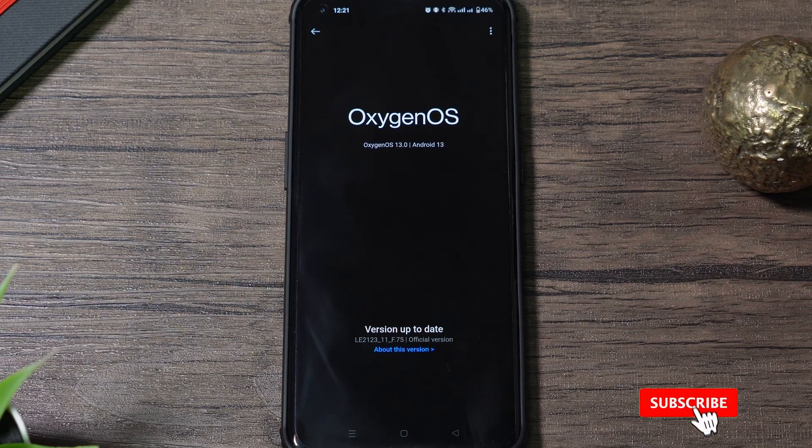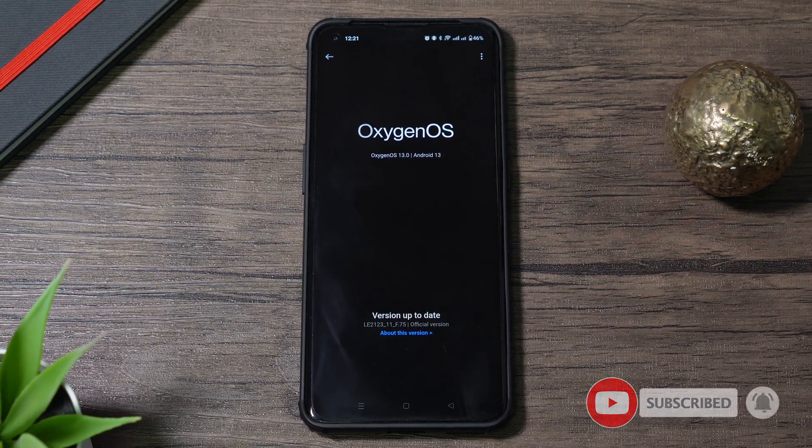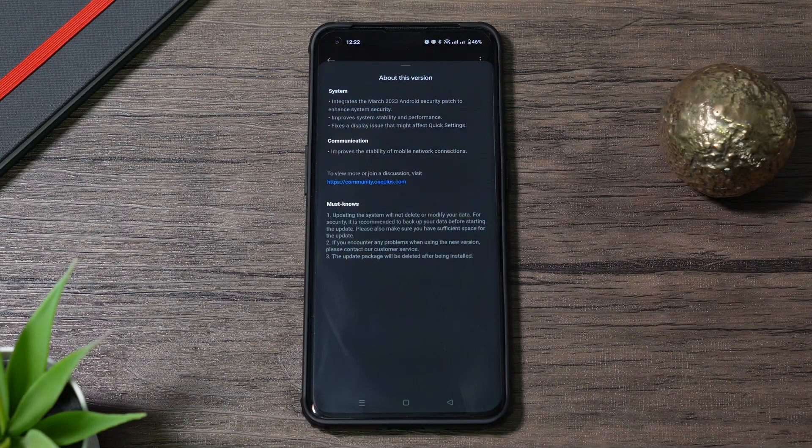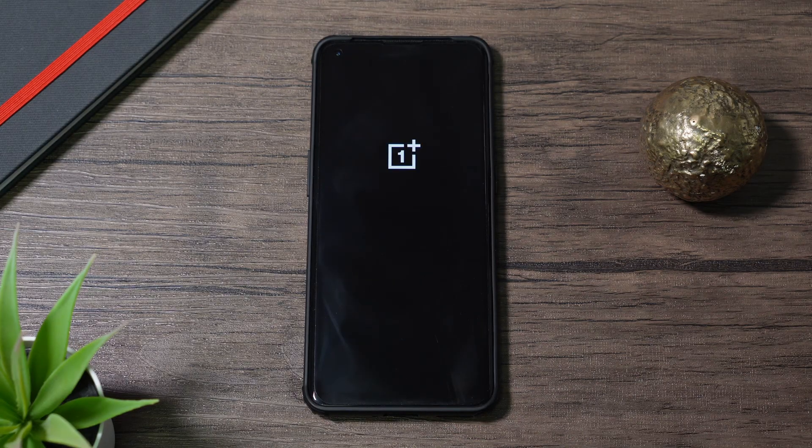Hi guys, OnePlus has released the OxygenOS F75 update for Android 13 that brings the March 2023 patch along with some other performance improvements and fixes according to the description. I have installed it on my OnePlus 9 Pro to see if the bugs present since the F73 version have been fixed.